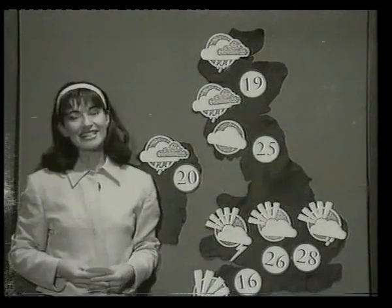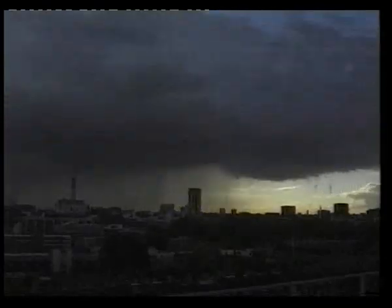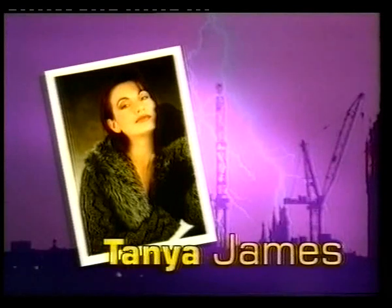That's the weather. Good night. Good night. You'll be right back.